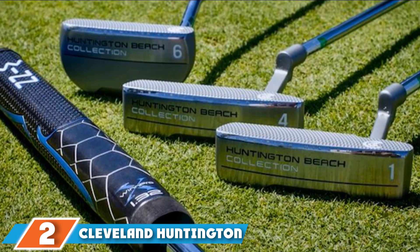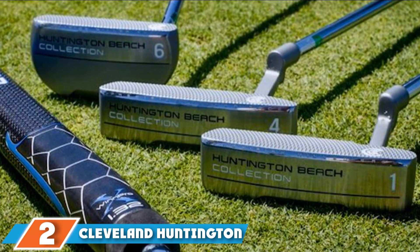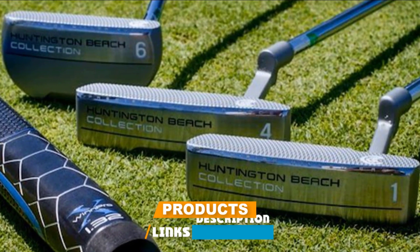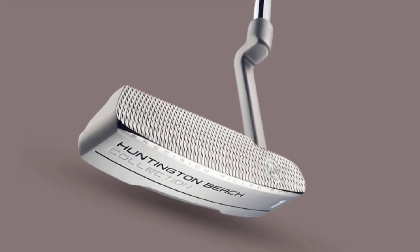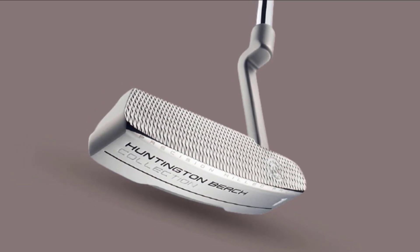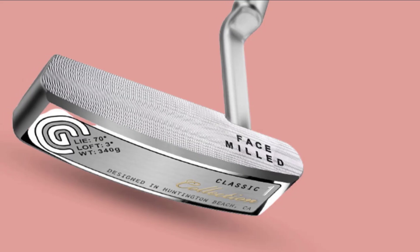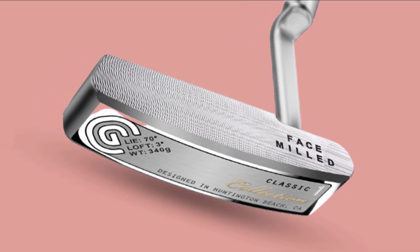Moving on to number two, the Cleveland Huntington Beach. This blade style putter is one of the absolute best putters for women thanks to the premium design and extra options. One of the best features is a textured and milled club face that promotes more topspin. The feel of the Huntington Beach putter is very soft yet responsive. To get this particular feeling, Cleveland used a softer 304 stainless steel for the entire body of the putter.